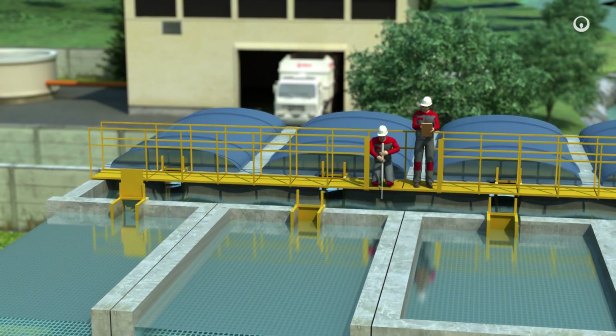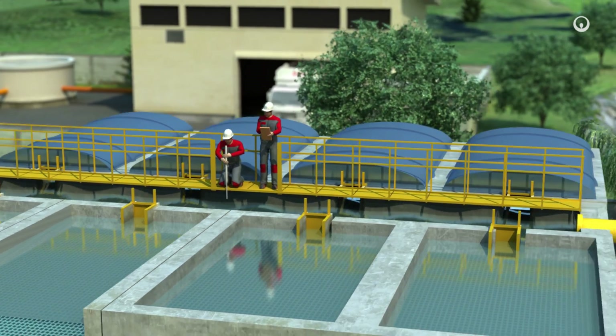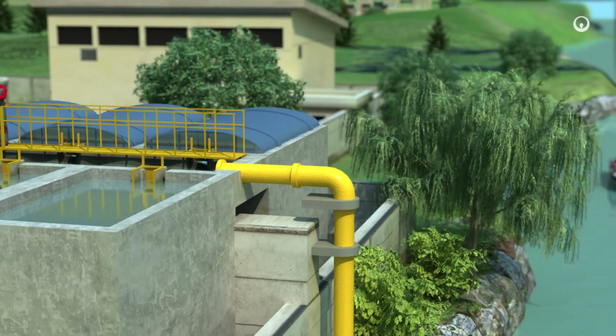Once we have removed the pollutants, the clean water can flow back into the natural environment or be reused in cities and industrial plants.